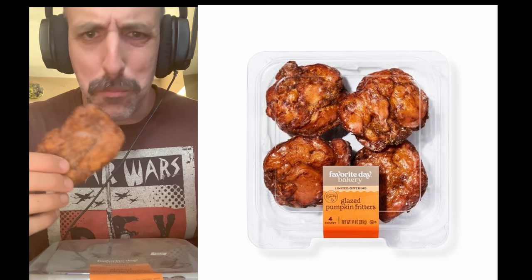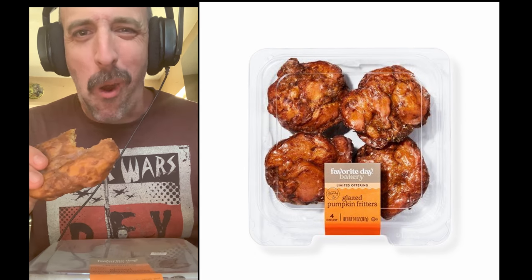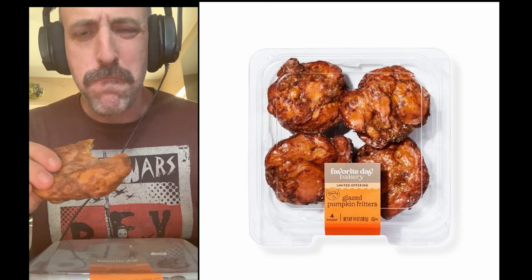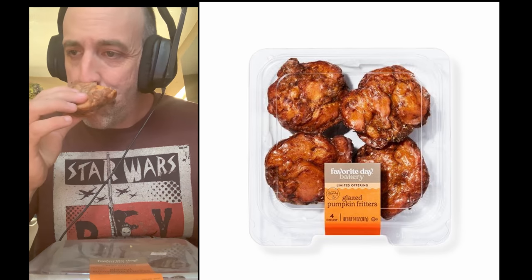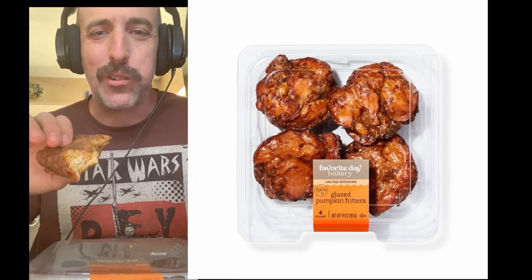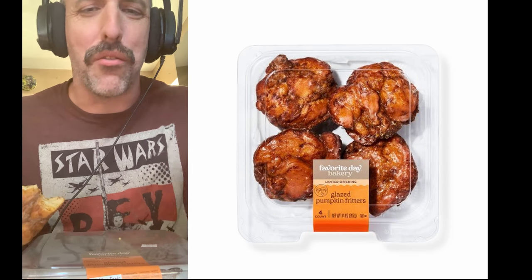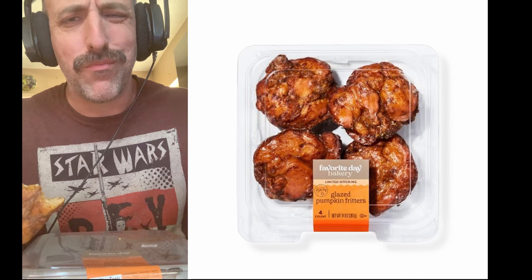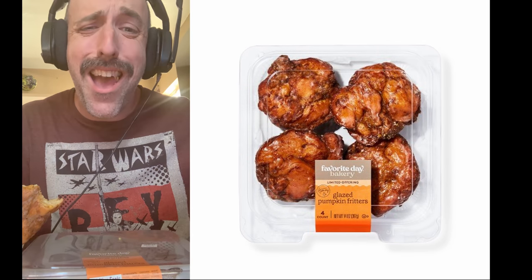What goes great with coffee but a glazed pumpkin fritter? I mean it's glazed, that's for sure. There's no pumpkin flavor in that at all. Can't even taste it — it's just a glazed fritter. If you just want a glazed fritter, fine. But if you want something pumpkin, absolutely not. Sucks. Don't mess with the original apple fritter. Pumpkin spice, you're letting me down.